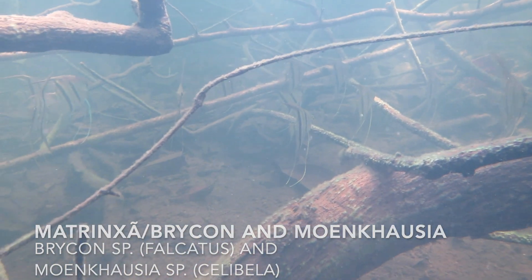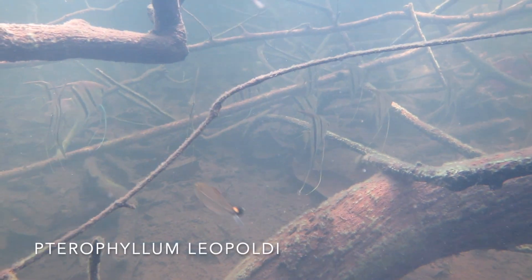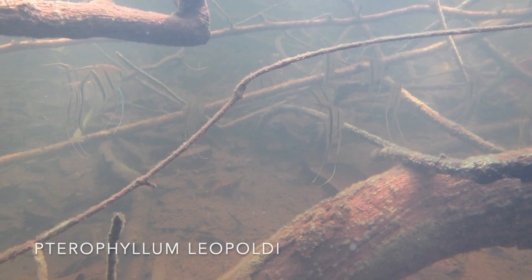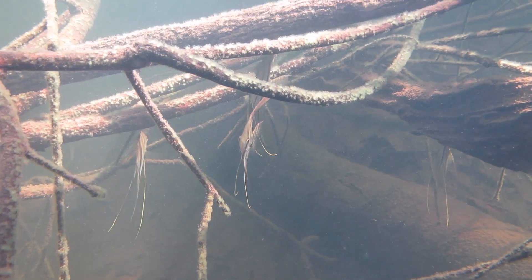And there goes some Brycon and some Moncalzia with the yellow tails. And let's take another look at this one in the back here with the blue pelvic fins — that's Pterophyllum leopoldi, another really cool species of angelfish that's found throughout the Rio Negro watershed.